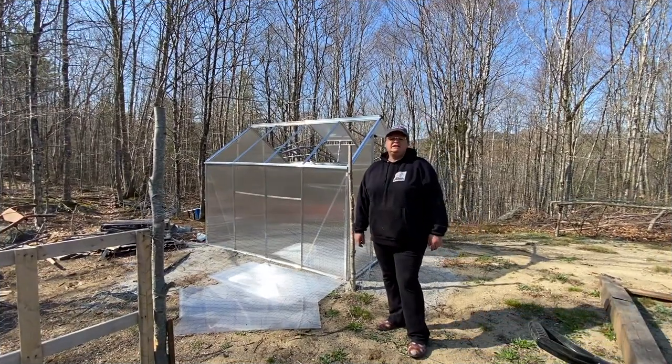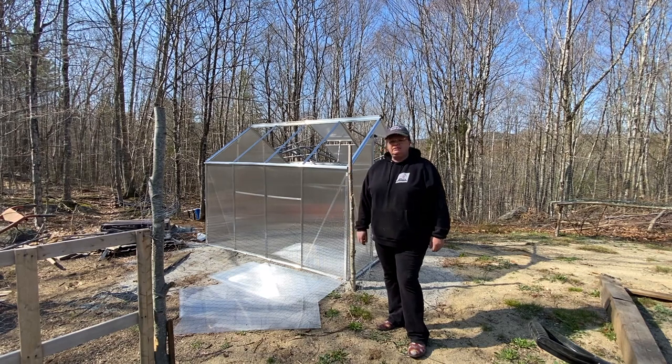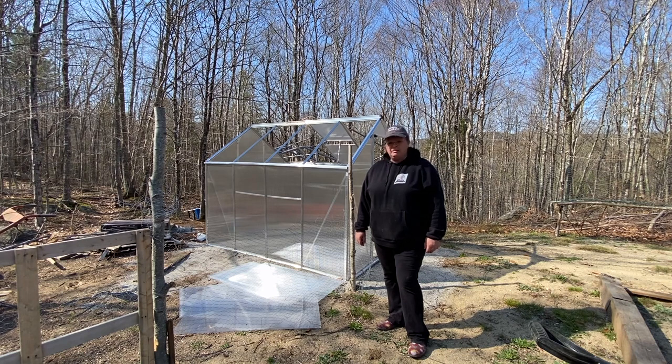Hey guys, working in the garden today, building some beds. We got dirt, getting ready to fill them, but I wanted to show you the terrible truth about my greenhouse.